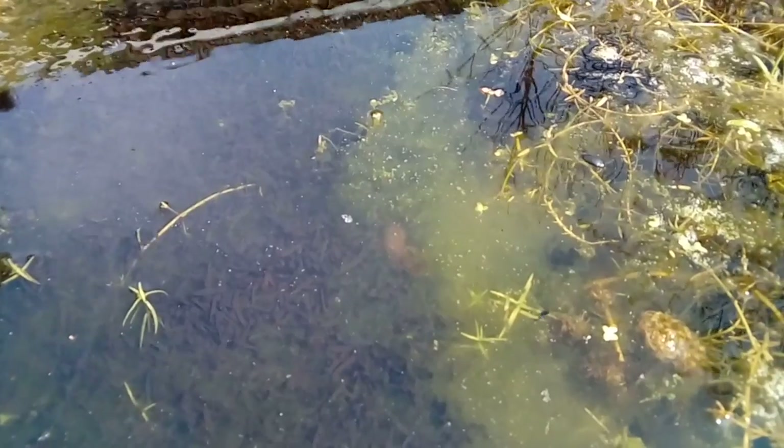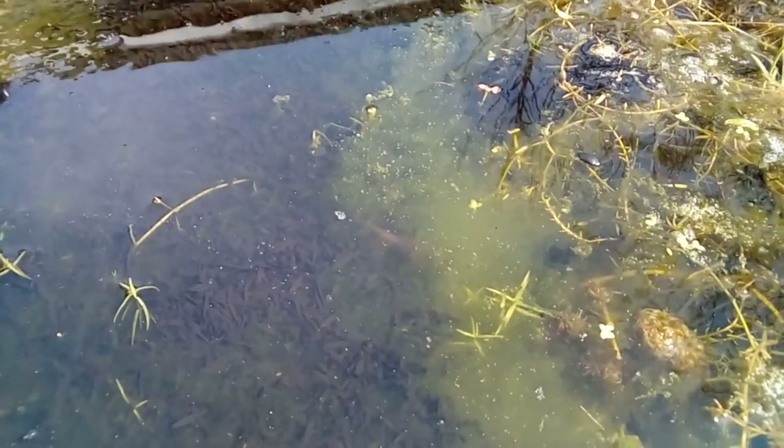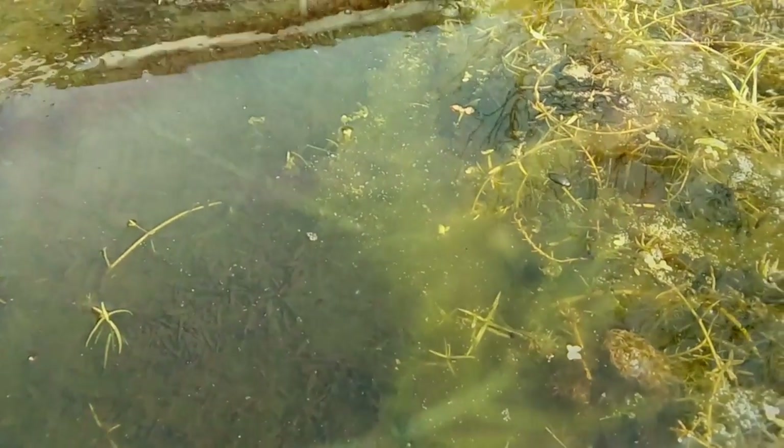This little chap is probably having a spot of lunch, as tadpoles make a great snack for newts. Life is hard for a tadpole. Trying to catch the newts underwater is difficult, but I did manage to catch a few fleeting glimpses. Unfortunately, I don't have the technology to see what I'm filming underwater, so it's just down to luck.